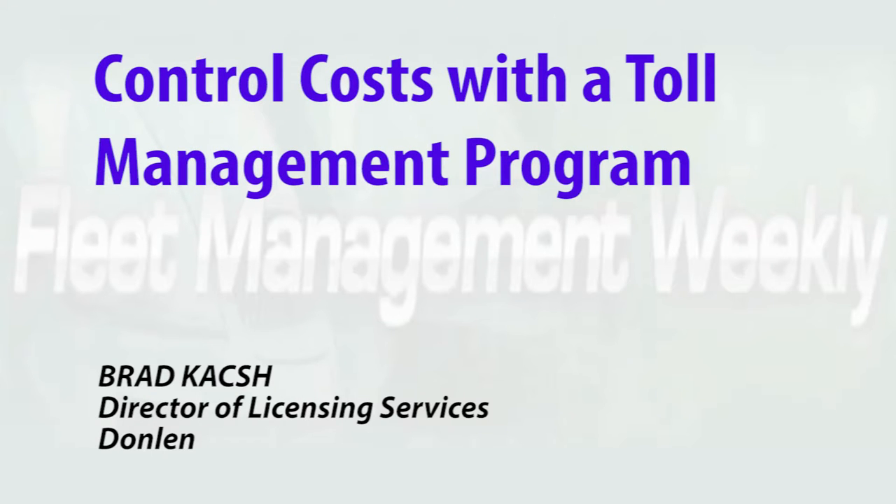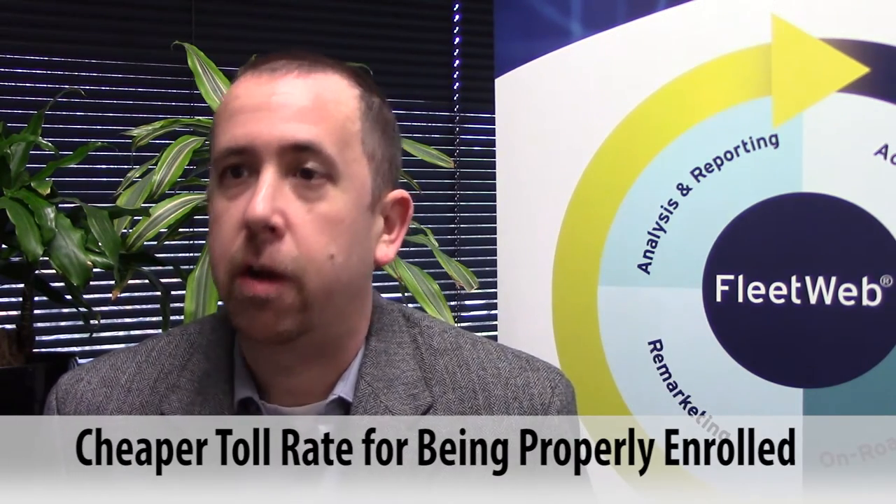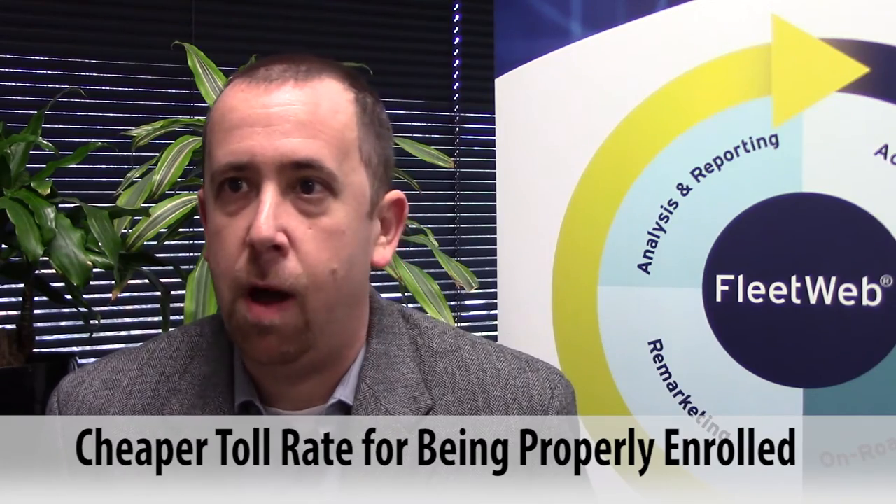Not only does implementing a toll management system program save your fleet money, it will also save time for your drivers and for your payroll department. There's a variety of different ways that fleets can control costs on a toll management program. The first being just some hard cost savings. There's always a benefit when your vehicle is properly enrolled with a toll authority — you're going to get a cheaper toll rate than if you drive through the toll without being properly registered.